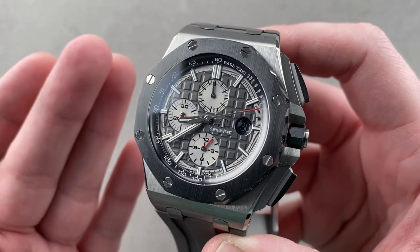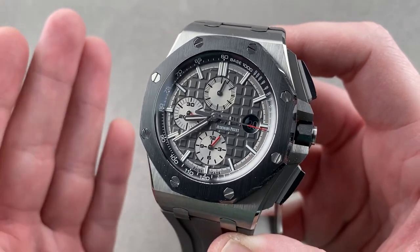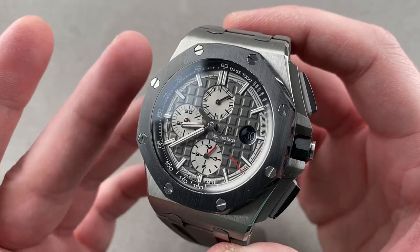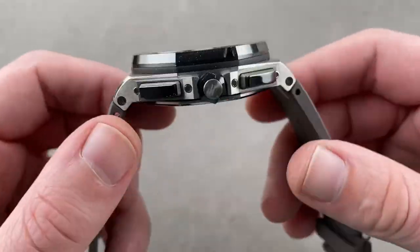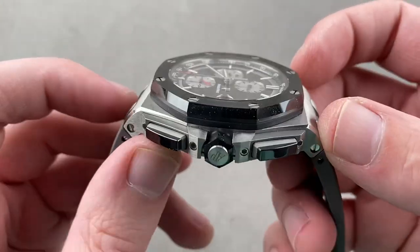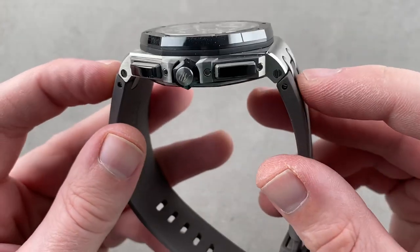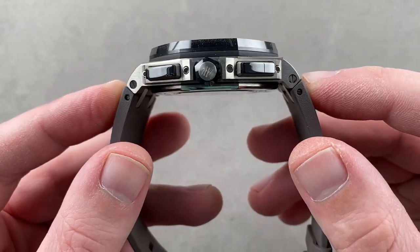More than a party watch, it's a durable and practical everyday companion that's ready to dress up or down as the occasion merits. 44mm became a regular offering in the AP Offshore line back in 2011 and has remained so ever since. It's 14.4mm thick, and broad across the wrist at 55.1mm lug-to-lug. Including the intermediate links, the absolute distance across the wrist is a beefy 58.7mm.